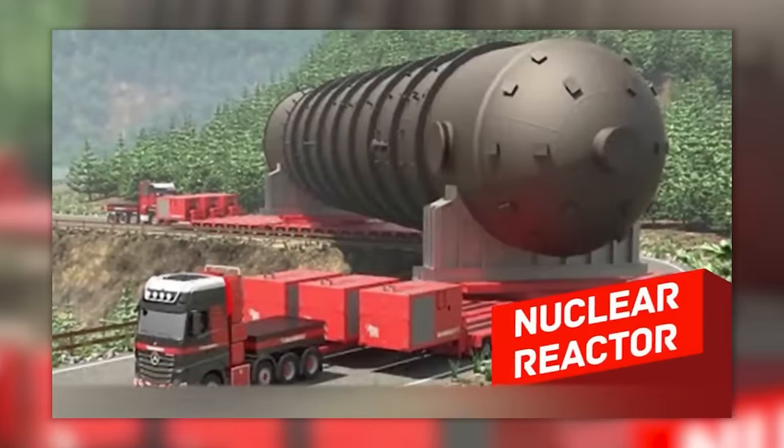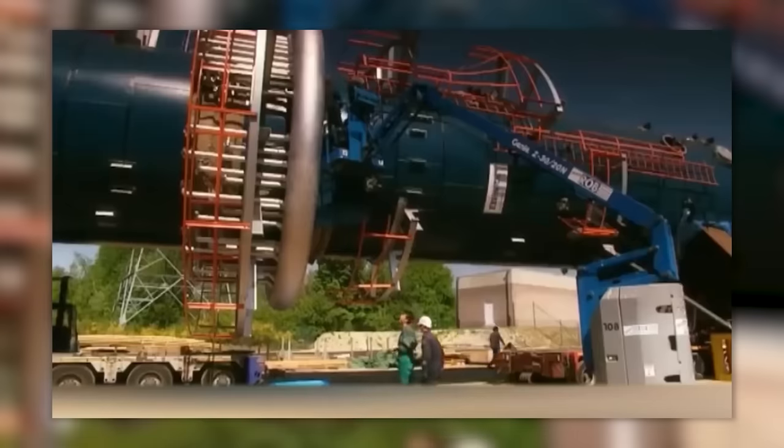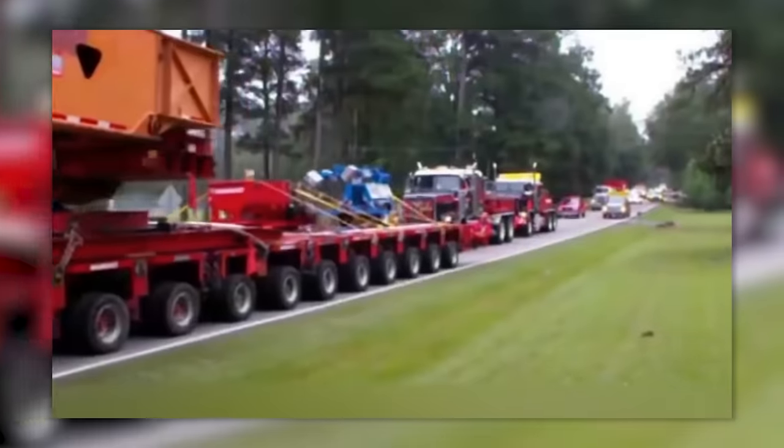This is one of the largest loads in the world — a nuclear reactor weighing 1,048 tons, transported using two hydraulic trailers and 10 prime movers.